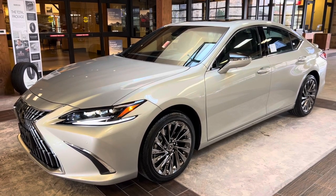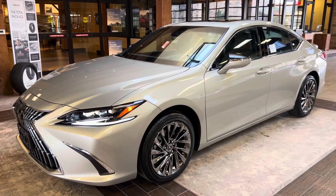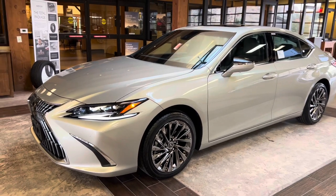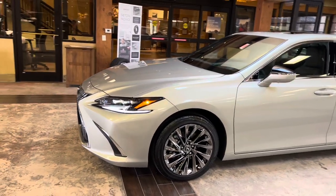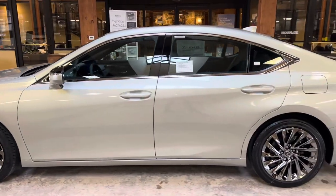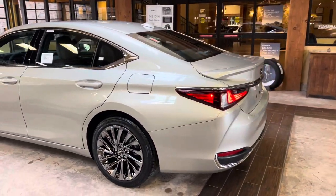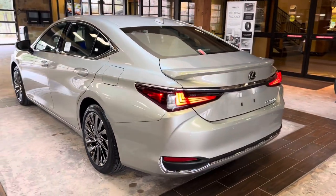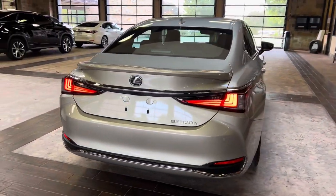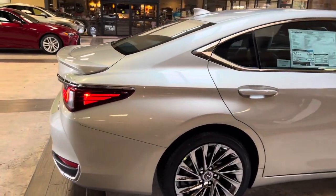Welcome to North Park Lexus at Dominion. My name is Kenny Bosig and today I'll be doing a walk-around on the 2024 Lexus ES300H Ultra Luxury in the Moonbeam Beige Metallic exterior and an Acorn leather interior. The 2024 Lexus ES300H features a 2.5-liter four-cylinder engine with a Lexus hybrid drive along with an eCVT transmission, a total of 215 horsepower, and a front-wheel drive system.